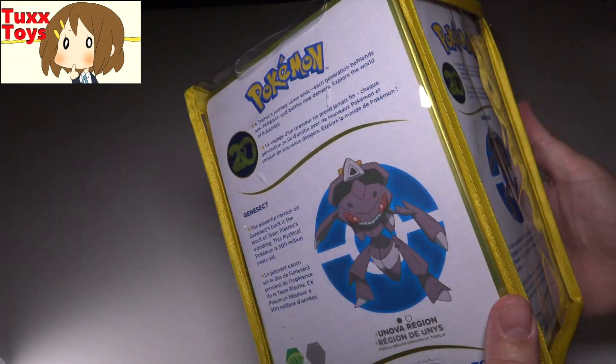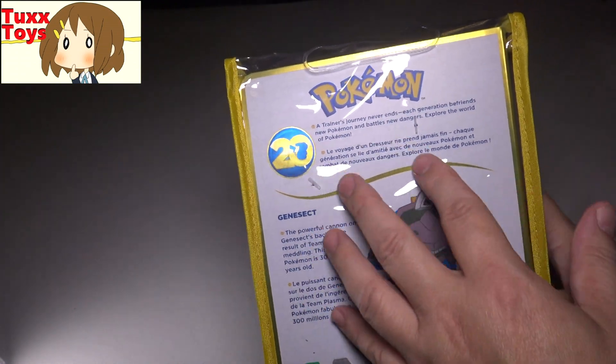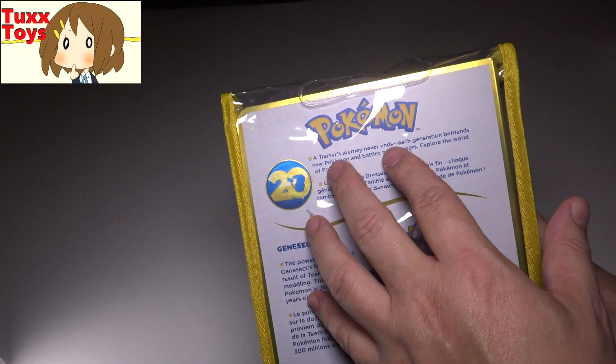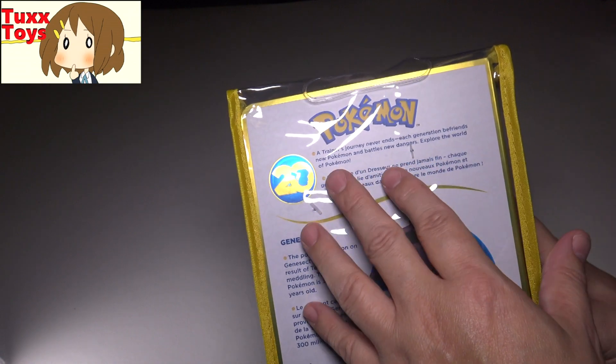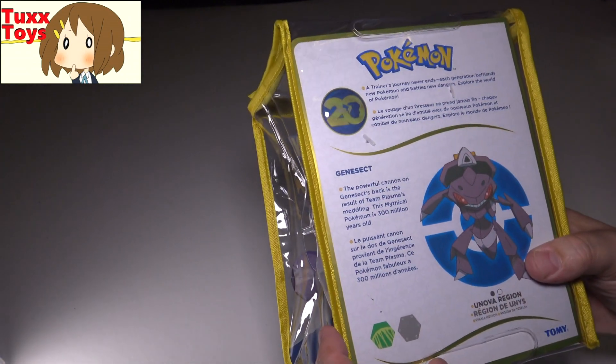It has some stuff in multiple languages. Really cool action shot. On the back, of course, it talks about the Pokemon 20 — the trainer's journey never ends. Each generation befriends a new Pokemon and battles new dangers. Explore the world of Pokemon. So it's quite exciting.